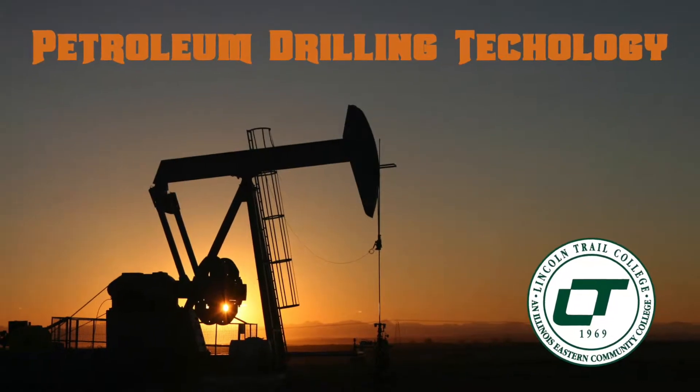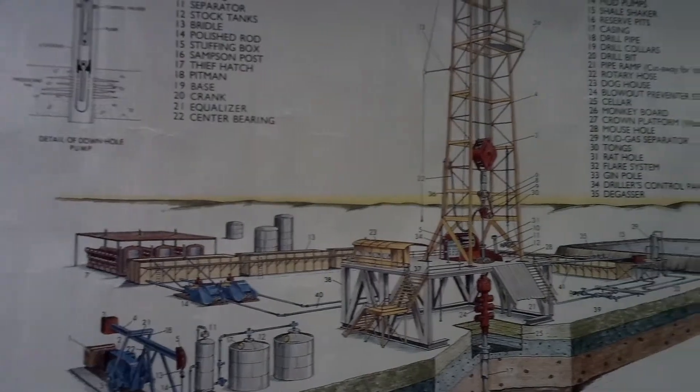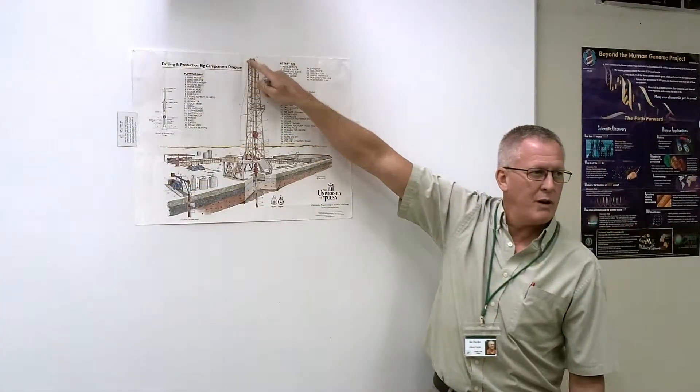Explore your future with Petroleum Drilling at Lincoln Trail College. The Petroleum Drilling Technology program offers you two different paths. The certificate will get you your start in the field, and students that want more advanced knowledge can pursue the Petroleum Drilling Technology degree.